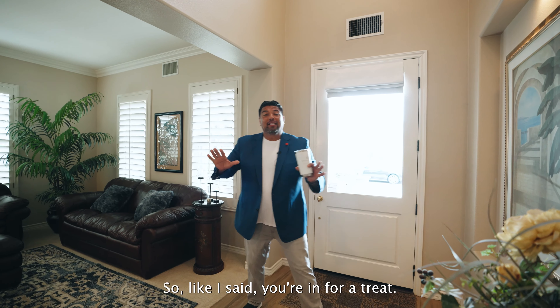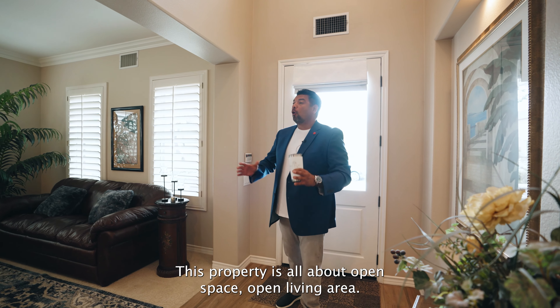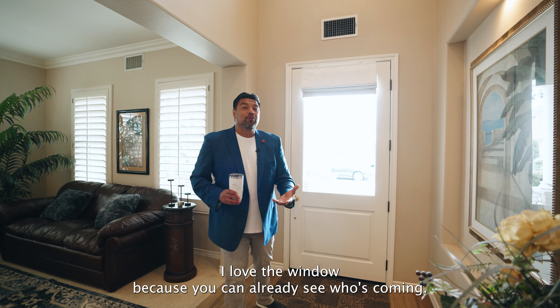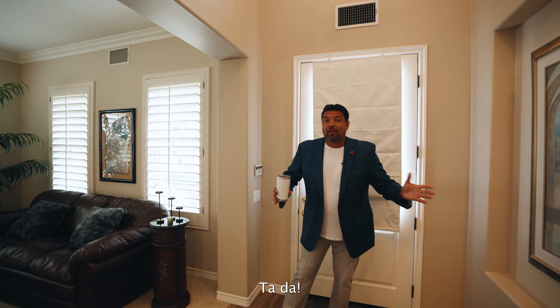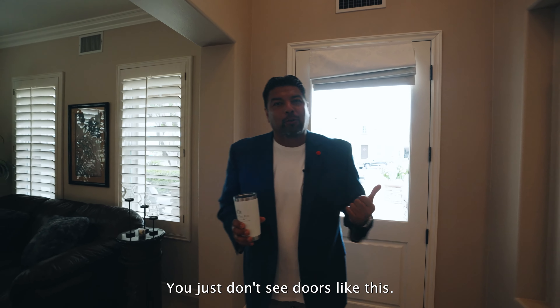Welcome home. You're in for a treat. This property is all about open space, open living area. The front door — I love the window because you can already see who's coming, but at the same time some people might think there's no privacy. Say no more, friend. Ta-da — private, right? Or you just pull down, come back up. Either way, I love the feature. You just don't see doors like this.